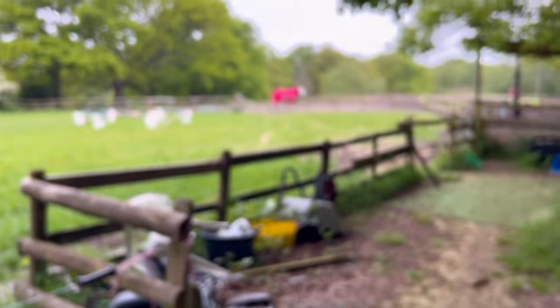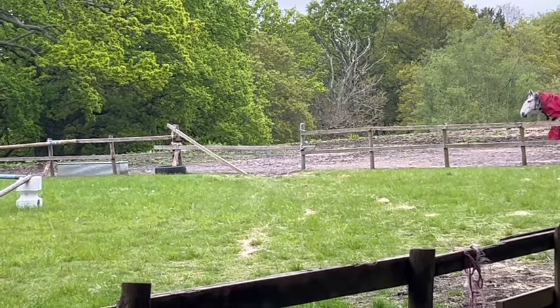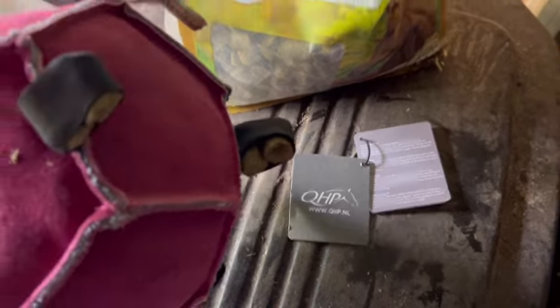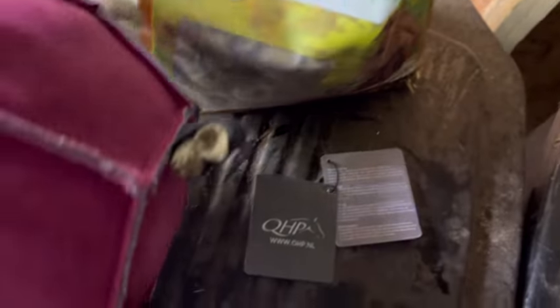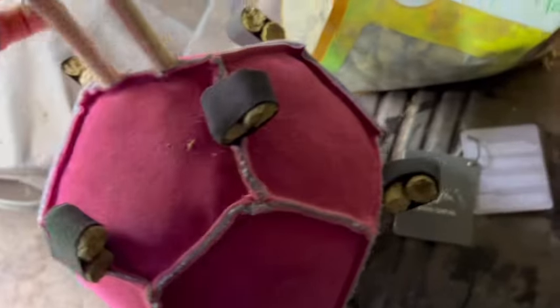I just got back this morning and they have broken the slip rail down, so I need to go and put that back up. Luckily they've stayed where they're meant to be. It's from QHP, and I found these Global Herbs treats that fit in the loops quite nicely. I'm going to go and put it in the field and see what happens — whether they realise there's something in there.